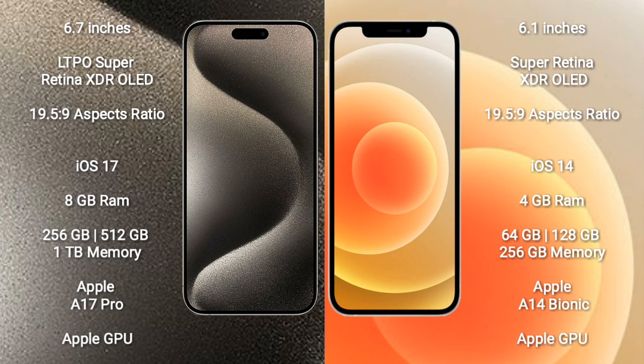iPhone 15 Pro Max comes with 8GB RAM and 256GB, 512GB, or 1TB internal storage, powered by the Apple A17 Pro processor with Apple GPU graphics. iPhone 12 comes with 6GB RAM and 64GB, 128GB, or 256GB internal storage, powered by the Apple A14 Bionic processor with Apple GPU graphics.